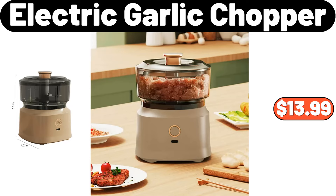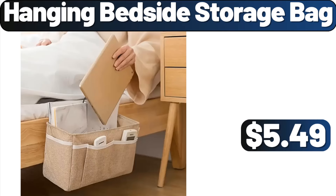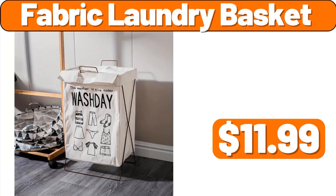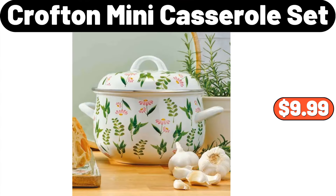Electric Garlic Chopper, $13.99. Nightlights Plug-Into Wall 2-Pack, $10.99. Hanging Bedside Storage Bag, $5.49. 3-PCS Print Duvet Cover Set, $17.99. Ceramic Spice Jar with Spoon and Bamboo Stand, $15.99. Fabric Laundry Basket, $11.99. Silicone Banneton Bread Proofing Basket, $15.99. Crofton Mini Casserole Set, $9.99.